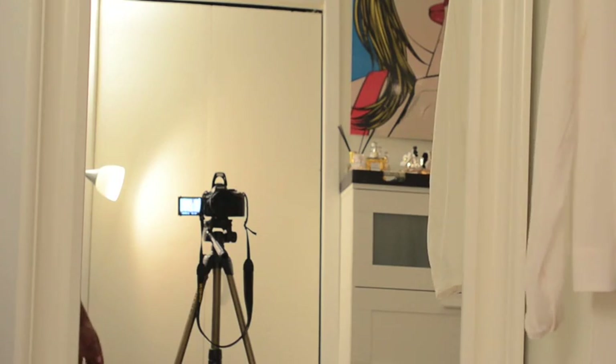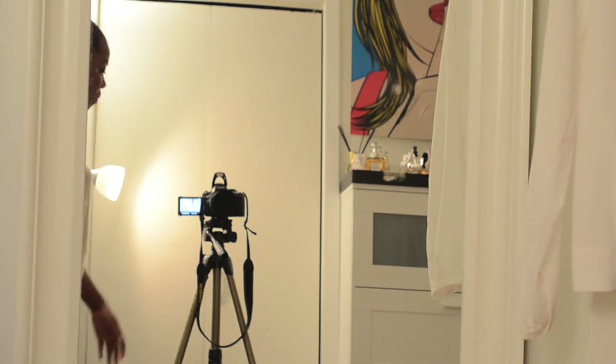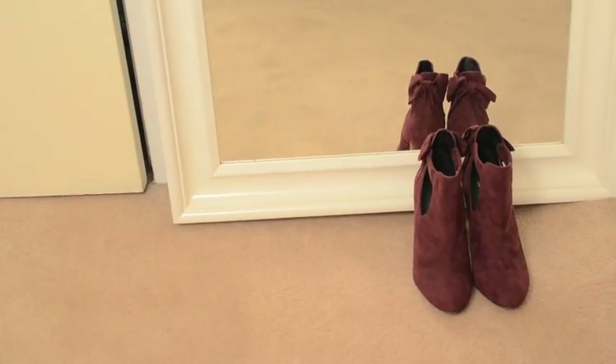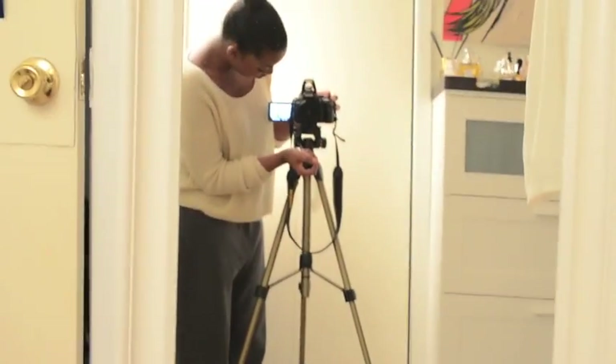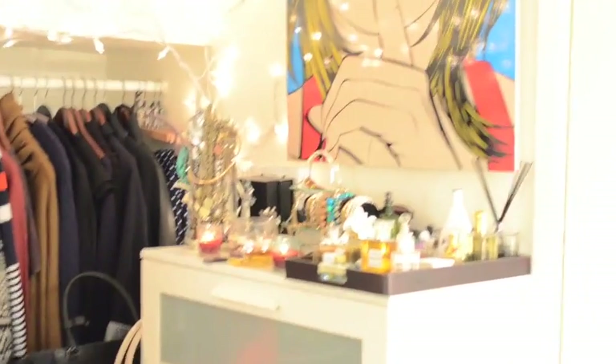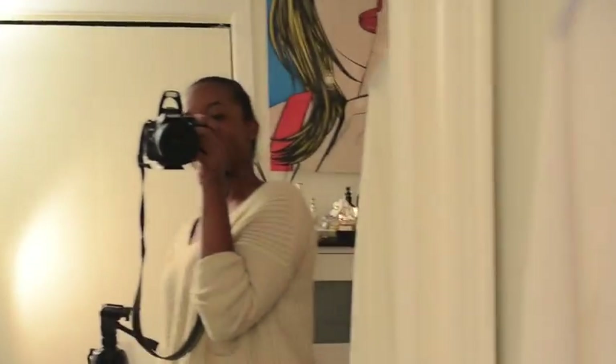Then you get to my mirror, which is a floor-to-ceiling mirror, and those are my new spring boots. Quick overview: that is the closet, my chest, my makeup drawer, my door, me — and we're back full circle.